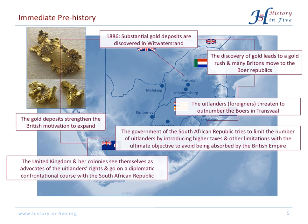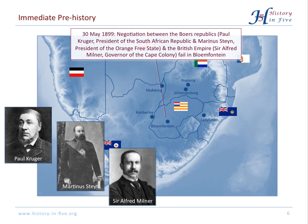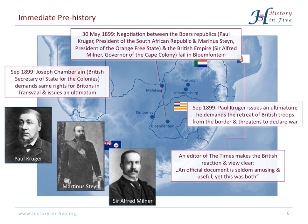Against this background, the South African Republic and the Orange Free State formed a military alliance to counter a potential British attack. There were diplomatic efforts to solve the crisis, but negotiations failed. In September 1899, the British Secretary for the Colonies formally demanded the same rights for Britons in Transvaal and issued an ultimatum. The South African reaction was an ultimatum too — President Paul Kruger demanded the retreat of British troops, otherwise he would declare war on Britain. That was perfect for the British, because now they could not be seen as the aggressor. This is summed up by a statement from an editor of The Times: 'An official document is seldom amusing and useful. Yet this was both.'